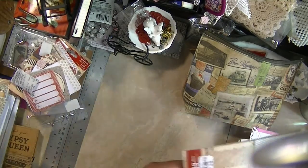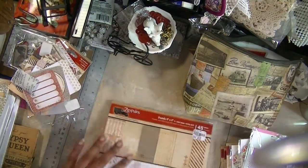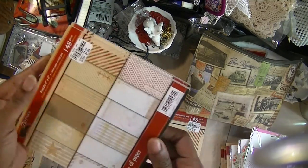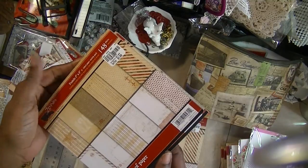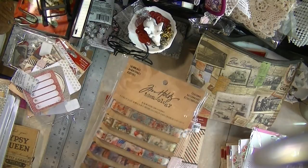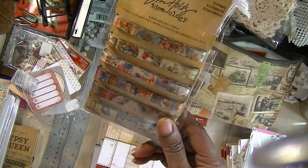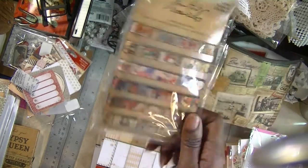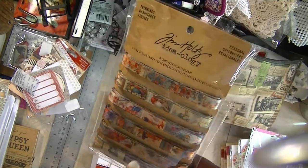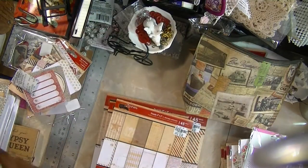They also had the 8x8 stack of paper — nice paper. And I got two of the 6x6s as well, same paper. And another Tim Holtz find — I got the trimmings for $3.99. This goes with his seasonal stack, so those are the ribbons that match. I got those.